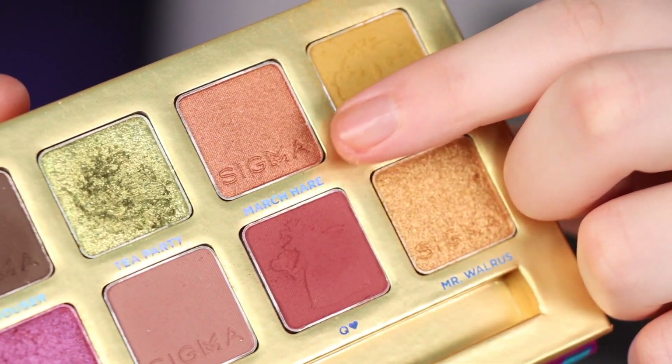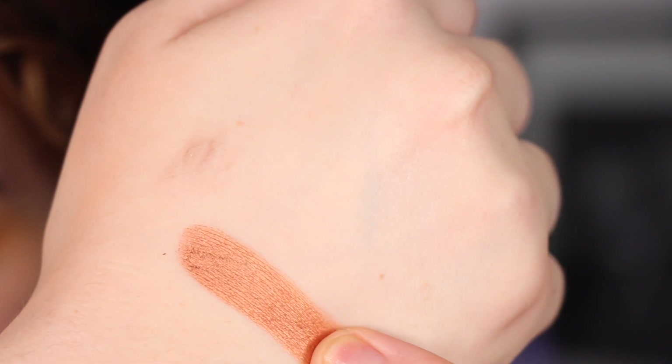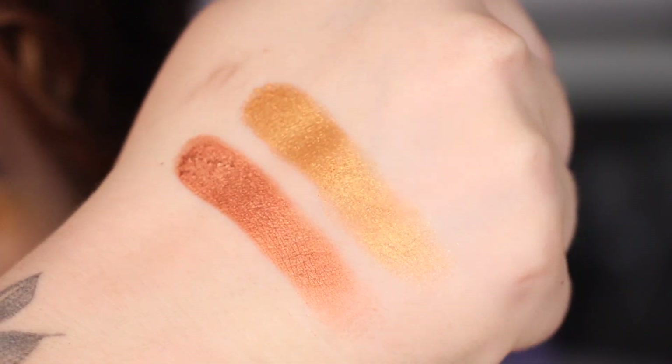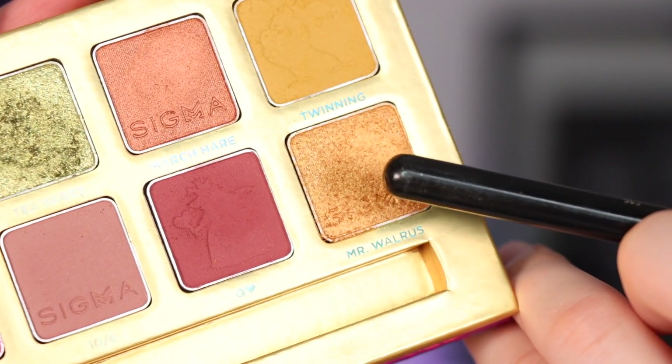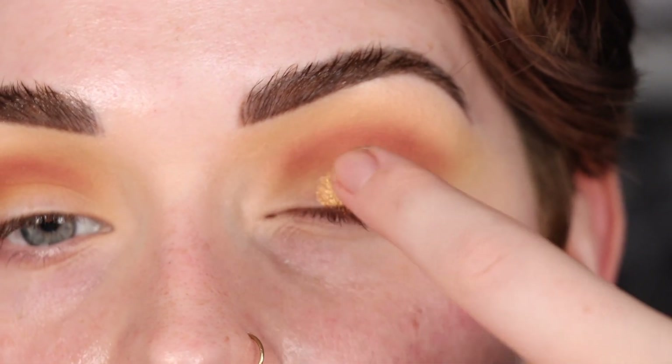I want to swatch these two shades because I'm not sure which one I want on my lid. Okay, so this is March Hair and this is Mr. Walrus. I'm going to go with Mr. Walrus because I like the tones of that shade, so I have it on my finger and that's going to go all over my lid.